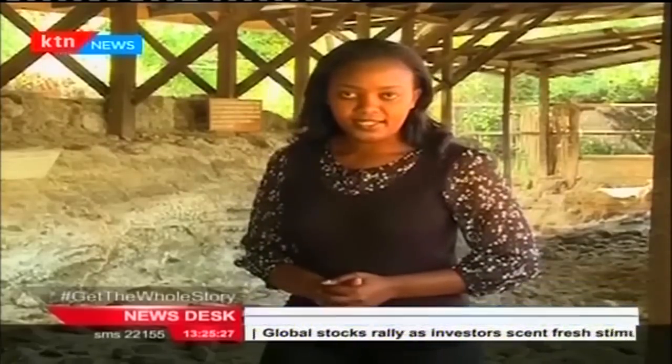Rita Tinina, KTN, at the Karyandusi prehistoric site, Nakuru County.